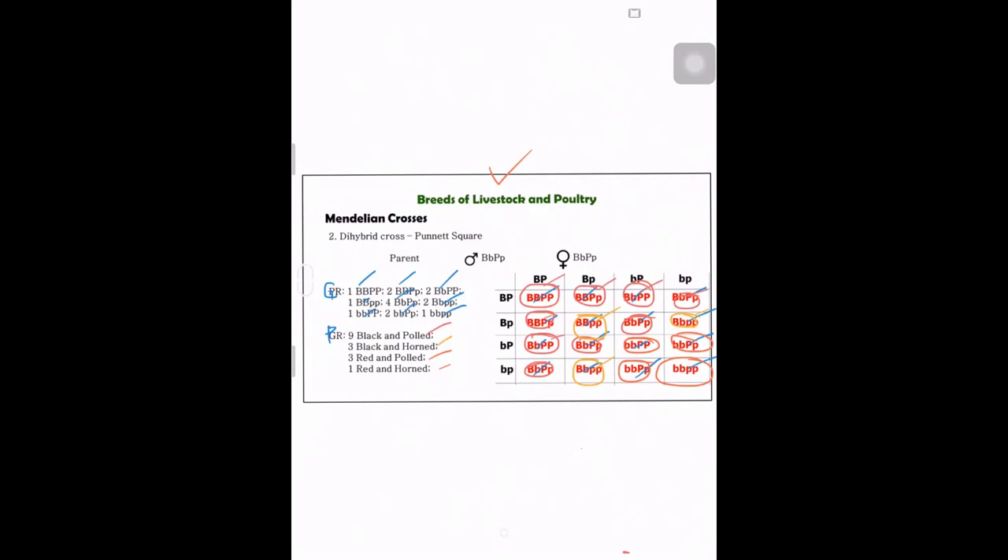That would be all for this laboratory activity. If you have any other questions, please feel free to message me anytime. Please also watch the other videos for further knowledge. Thank you very much and I hope you have a good day!